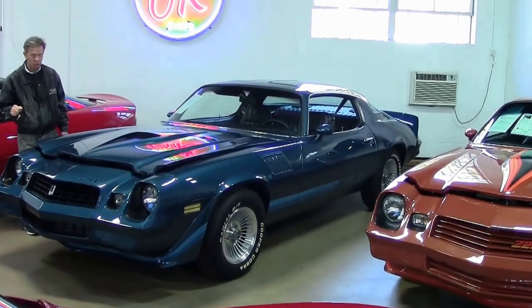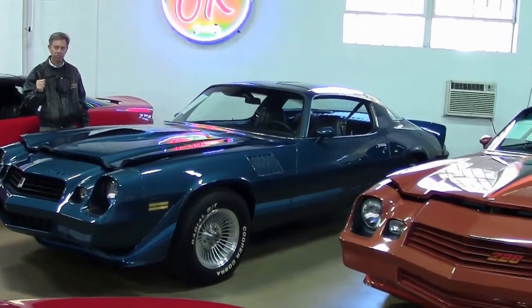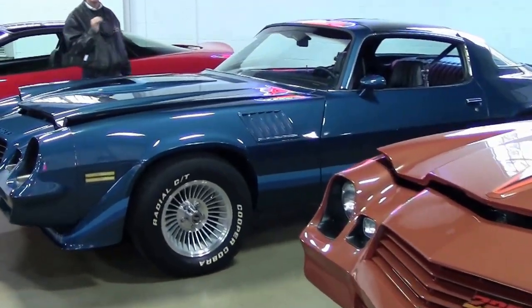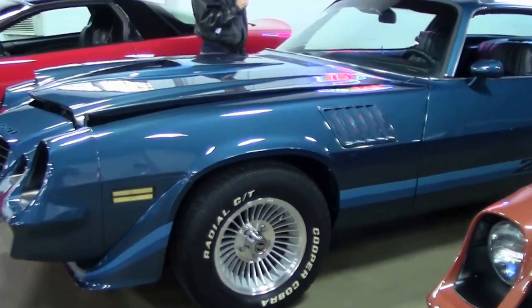Welcome to Buy-A-Vet in Atlanta, Georgia. We are your Corvette Specialist in the United States. Occasionally we get an exceptionally nice car, and today, here's one of them.